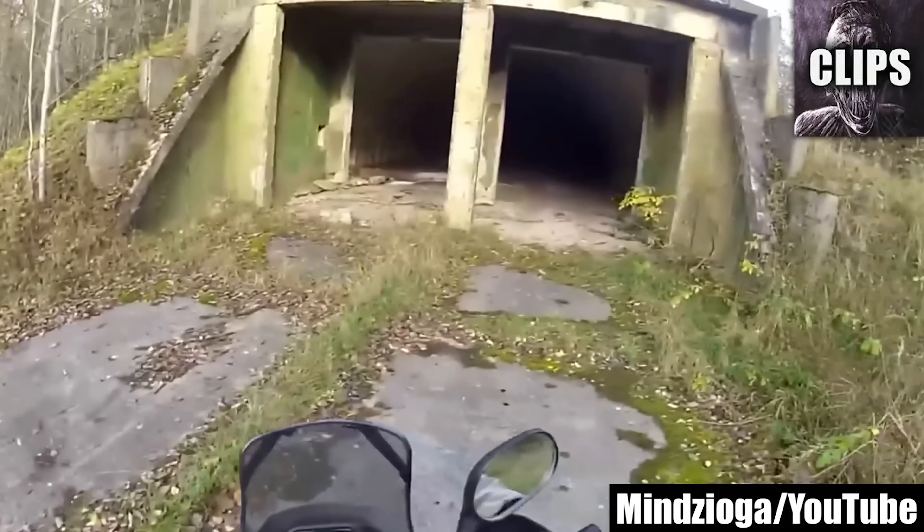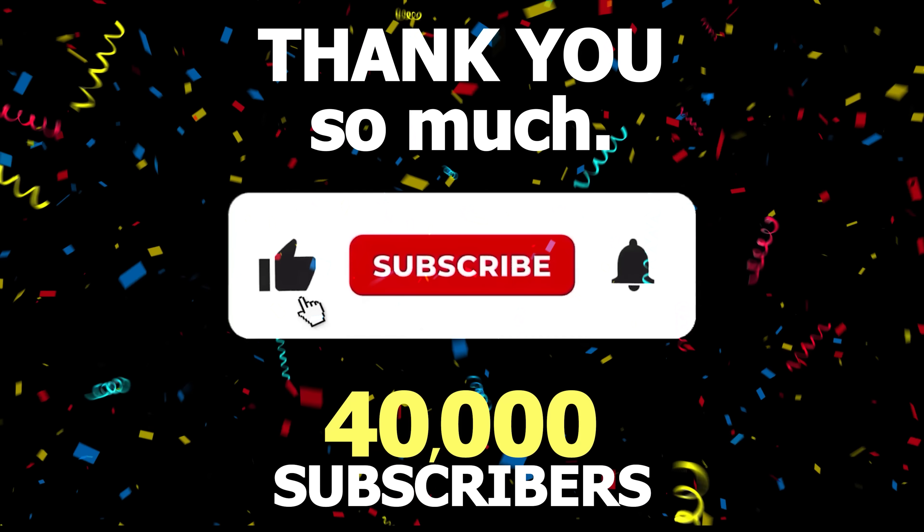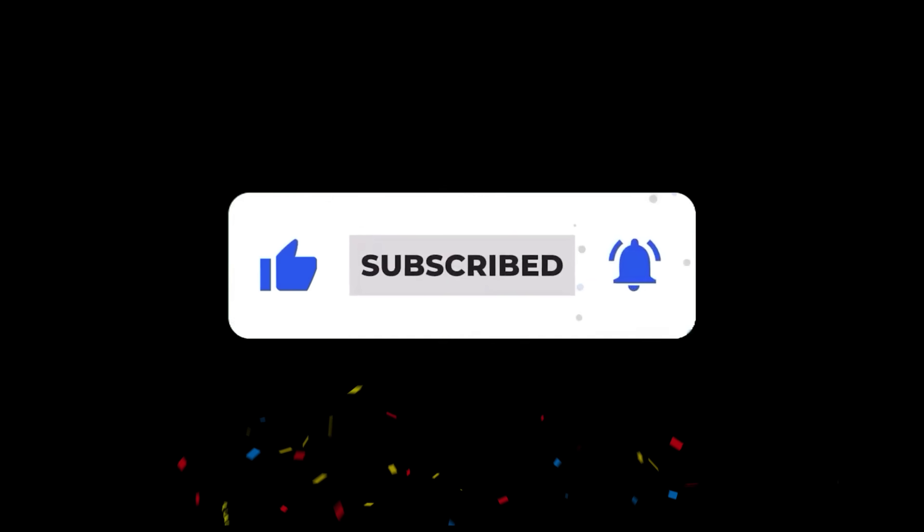Thank you so much for getting me to 40,000 subscribers here on my clips channel. If you want to support, please press that subscribe button. Thank you so much for watching.